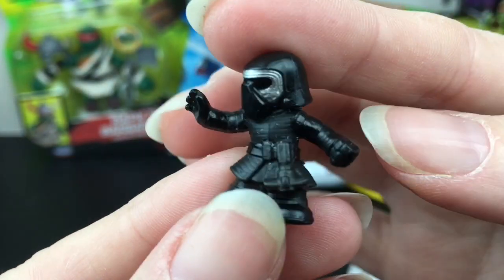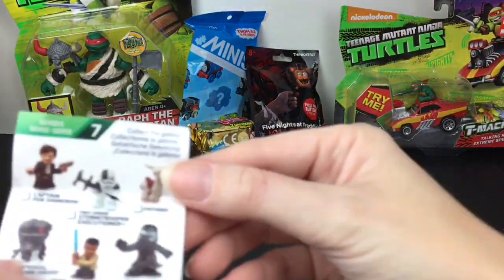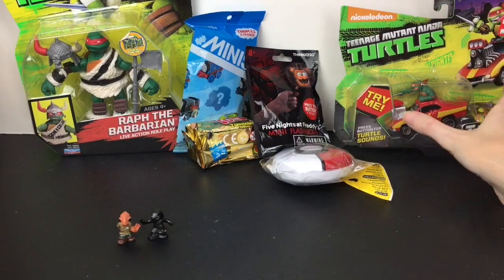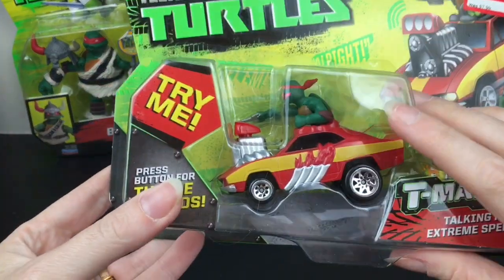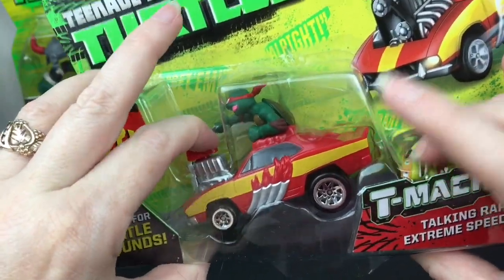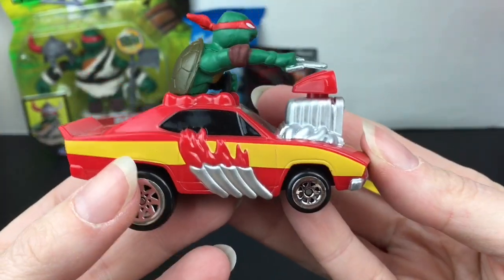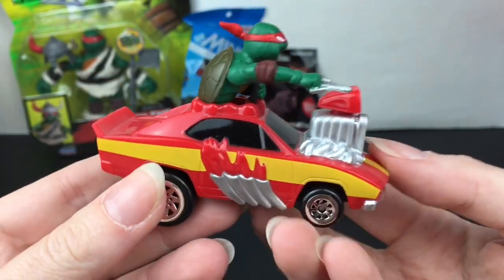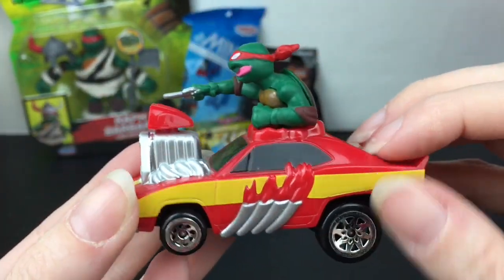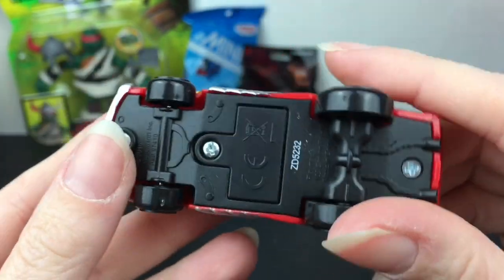Next up I have two Raphael items from Ninja Turtles. Let's first open the Team Machine car — that's a cool looking car. I love how his tongue's sticking out. Here he is out of the package — oh my gosh, this is really cool! His vehicle is the Extreme Speed Demon. It's a plastic car, not die-cast, and you can hear it kind of click over.